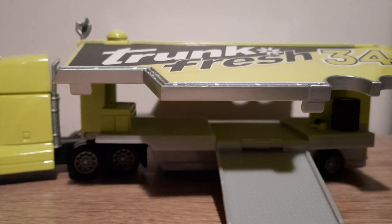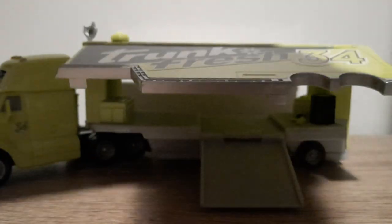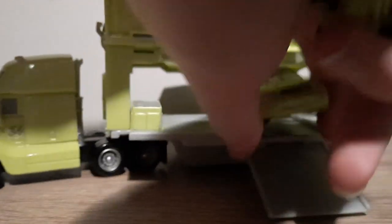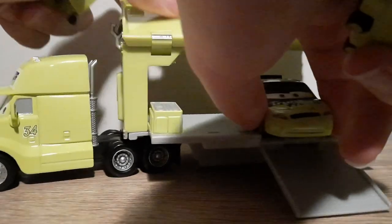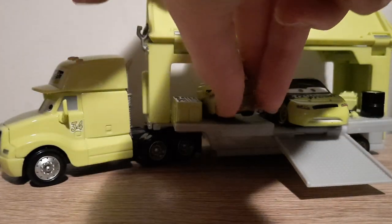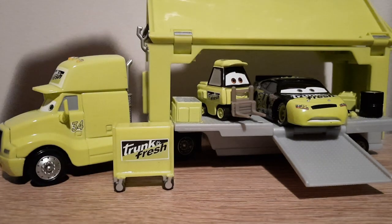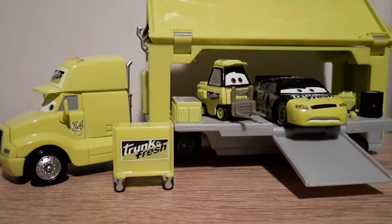To finish the video, here is the Trunk Fresh hauler with the rest of the Cars launch — the Trunk Fresh crew, Dierkson D'Agostino, and the Trunk Fresh Pitty. I can't quite get him onto the ramp, but next best thing. So yeah, that's it for the video — let me know which one of these members is your favourite, and please remember to subscribe, comment, and share. I'll see you all in the very next video.